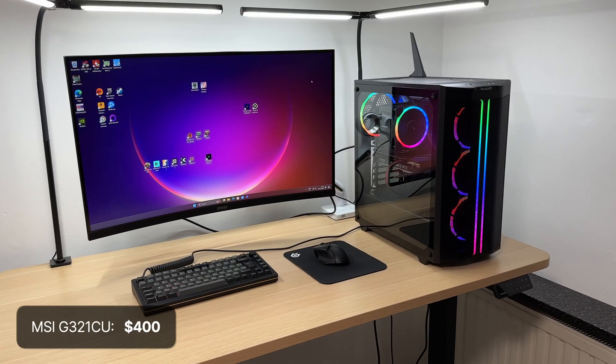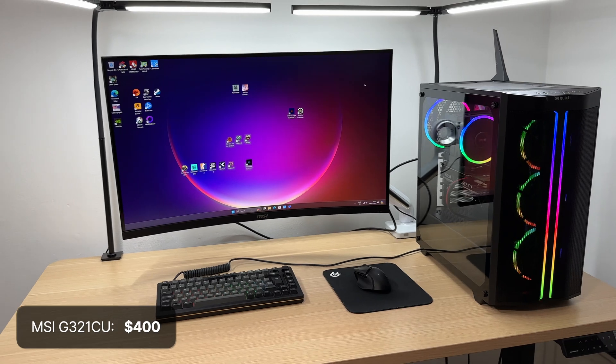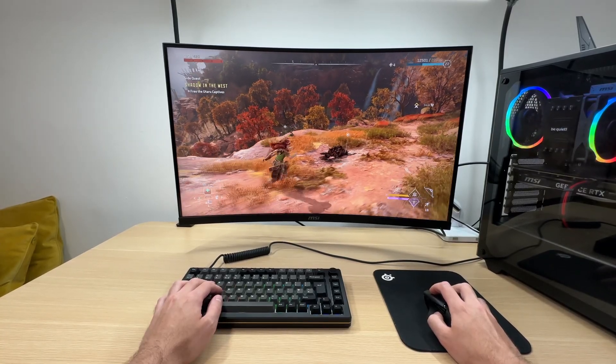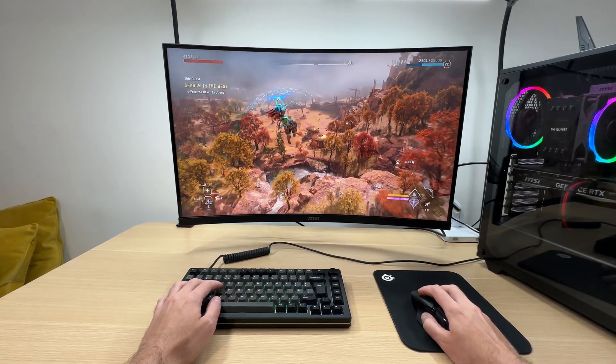If you are looking for the cheapest 32 inch 4K gaming monitor, the MSI G321CU at around $400 is a decent budget-friendly option. I've used this monitor for several months and it was a pleasant experience.